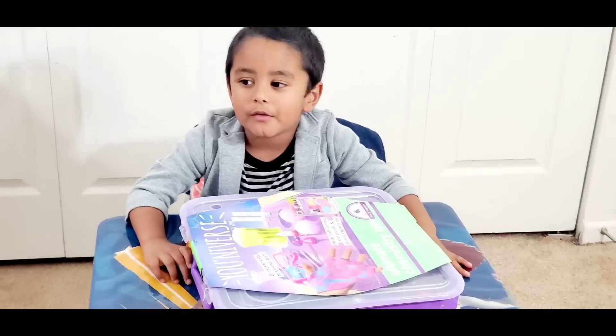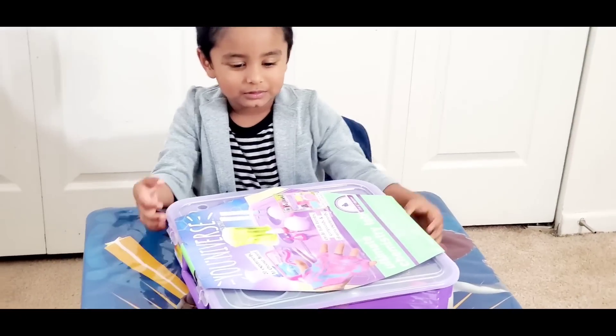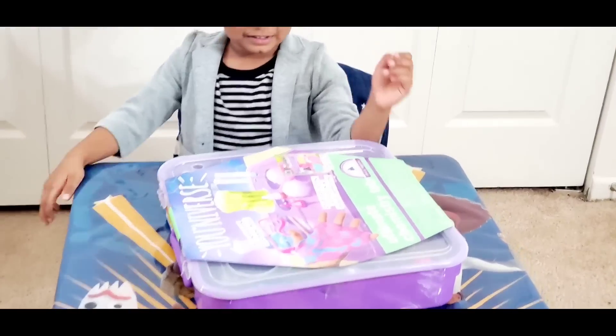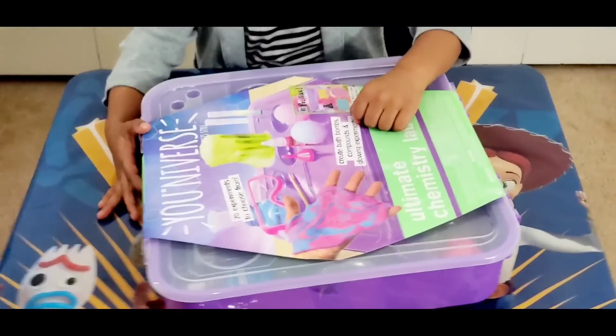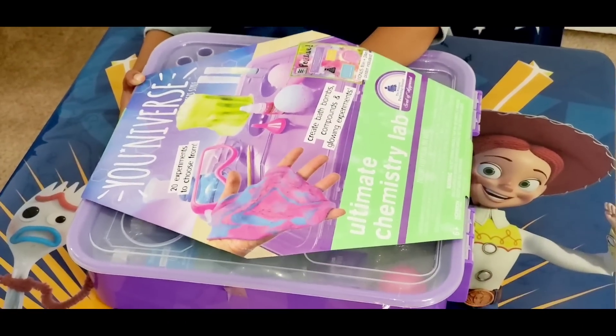Today we are going to do a sand experiment! You're going to do a science experiment? Okay, what's that, Ashred? You do have beautiful toys with you. What's that? It's an ultimate chemistry lab.